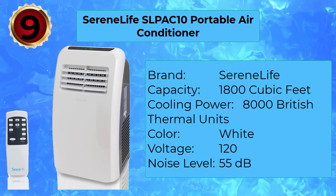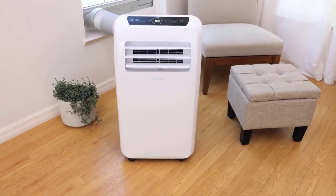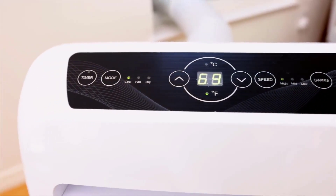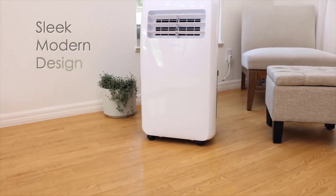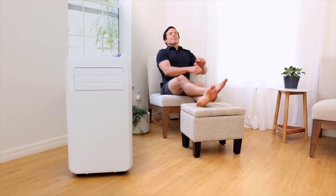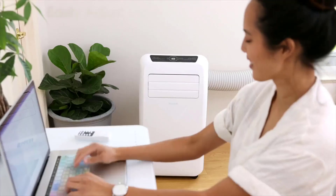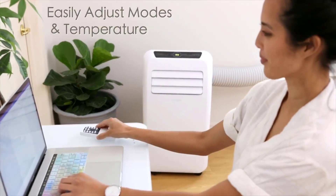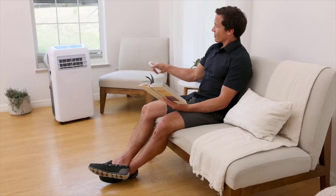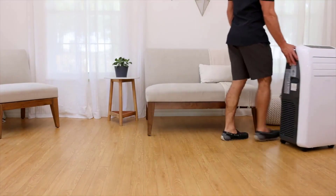Number 9: Serene Life SLPAC-10 Portable Air Conditioner. The Serene Life SLPAC-10 earns its status as the best affordable portable air conditioner thanks to its moderately powerful cooling abilities and overall versatility. It operates as an air conditioner, circulating fan, and dehumidifier. It comes in capacities from 8,000 to 12,000 BTU; this model is rated at 10,000 BTU, keeping rooms up to 270 square feet cool with an airflow of 290 cubic meters per hour. It stands just under 3 feet tall with a 17x13-inch footprint, has easy rolling casters, and grippy sides for easy portability.